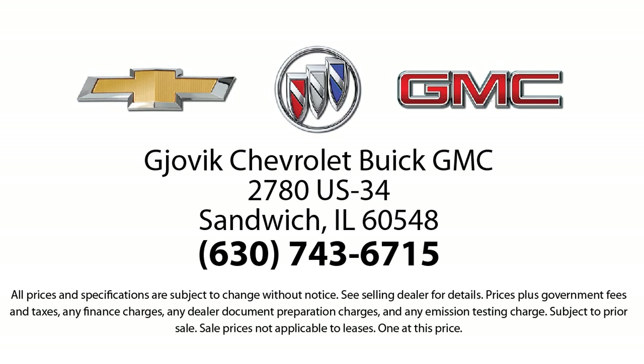Our underlying commitment and loyalty to our customers has earned us both the 50-year Chevrolet Dealer Award and the 25-year Buick Dealer Award. So stop by today and experience our friendly, country atmosphere for yourself. Gjovik Chevrolet Buick GMC, where we don't just sell you a car, we help you buy a car. We're located at 2780 U.S. Highway 34 in Sandwich.